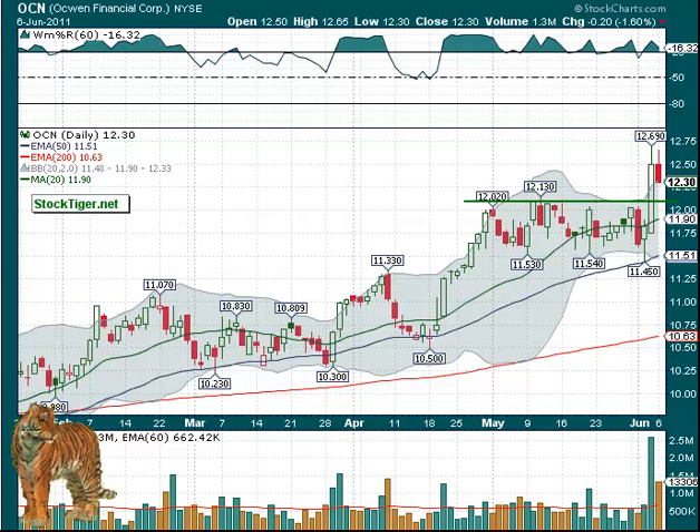OCN had that good breakout on Friday, so we think we'll watch this. If it can pull back to this $12 or $12.010 area and hold that, that might be a good bounce play. Watch that one for a possible pullback and an entry.